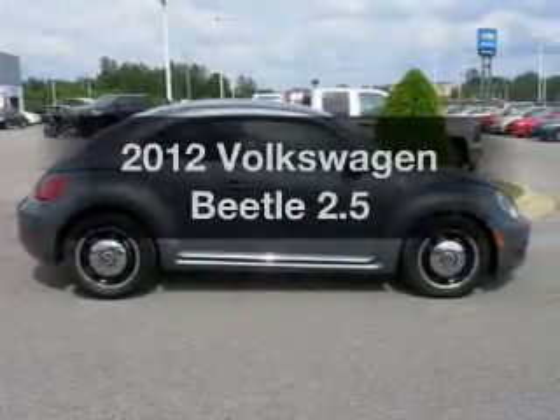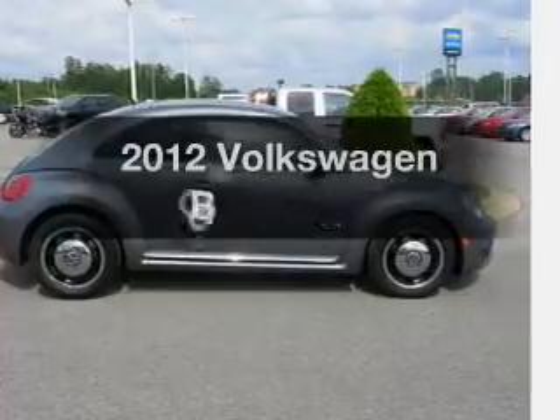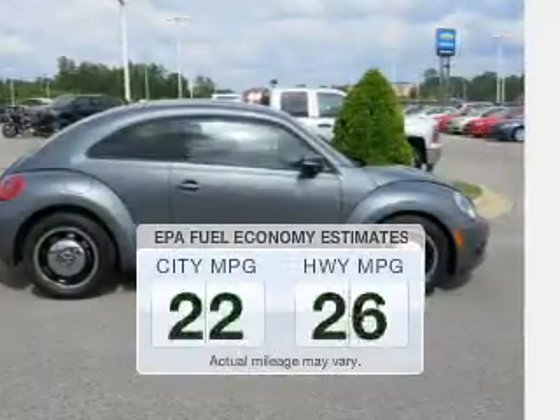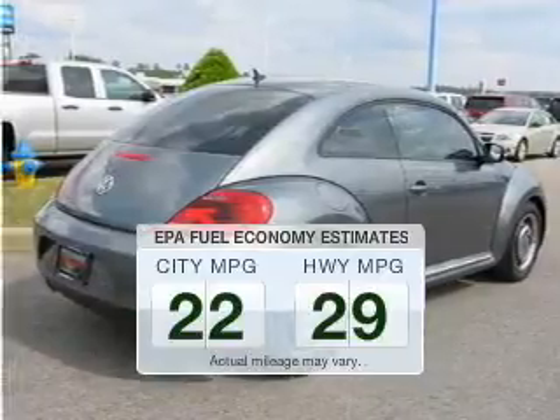Introducing the 2012 Volkswagen Beetle. If you're looking for an automobile with great attributes, look no further. Save your money — make fewer trips to the gas station when driving this fuel-efficient vehicle.